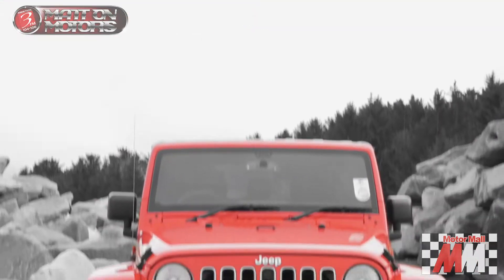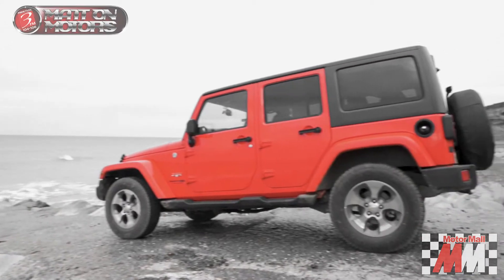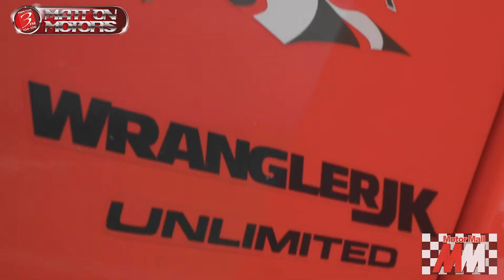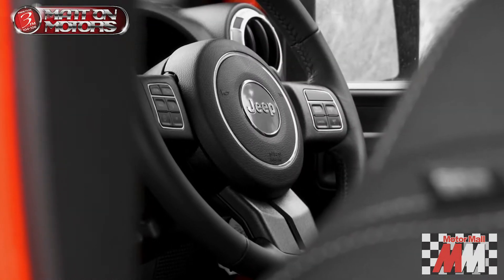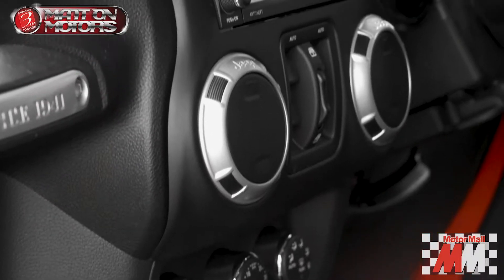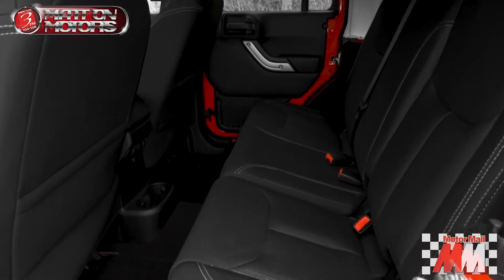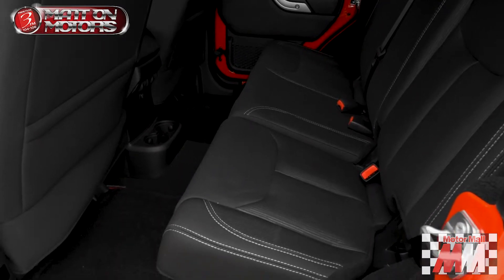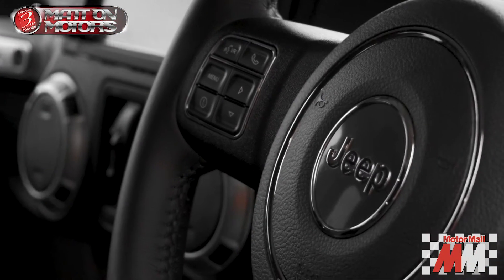Despite being all new, the Wrangler's look hasn't changed that much since its launch. They do say, though, that this is the most capable model ever, meaning you can go further than you ever thought possible. Inside, there's a simple but refined interior, and if you are going off-road or the inside is dirty, simply open a new one-way floor valve and hose your car down, with water and dirt all running out. And speaking of off-roading, it was time for some fun.